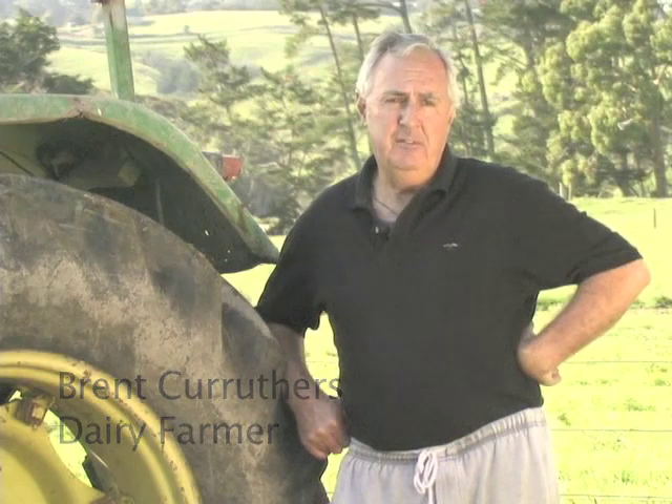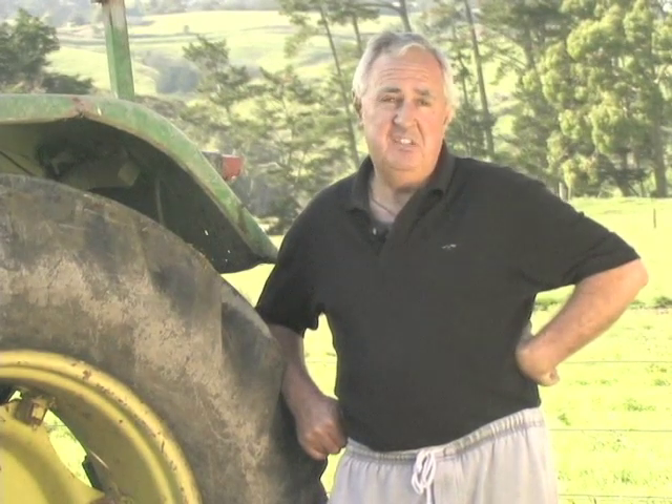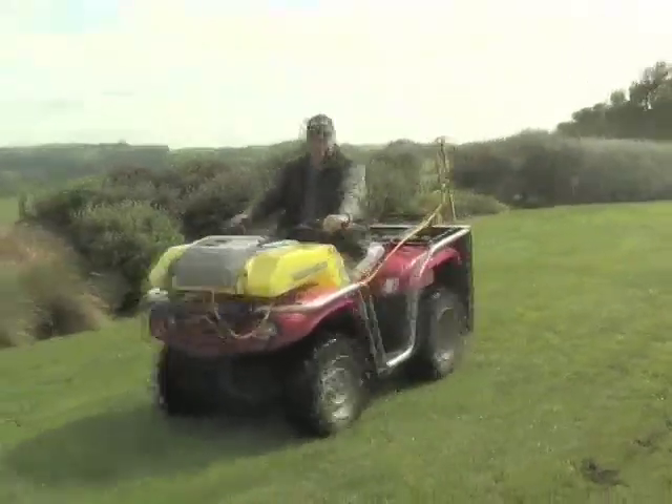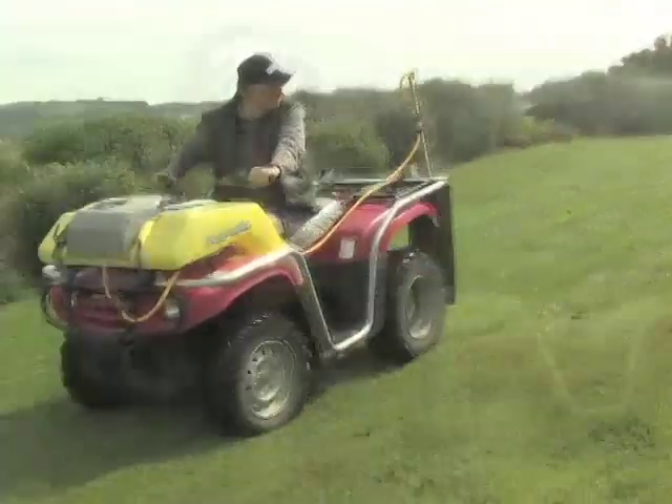We had about a four inch topsoil here, and a very wet property. Since putting Nitrosol on we've got a spade depth of topsoil and we've got worm numbers now that are staggering. Nitrosol sort of suits me, if I could use a term, down to the ground. Because it doesn't cost me a big truck to come and put it on. I've been able to apply the Nitrosol myself through my own equipment, and so there's been a huge saving from that point of view.